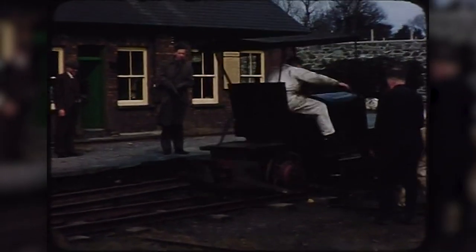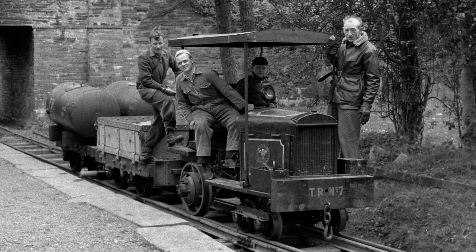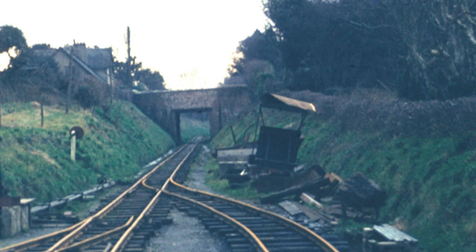It was not perfect. No. 7 was constantly in trouble, and John Bates' Motor Trolley and Midlander quickly became the go-to choice for volunteers. By 1958 it was seldom used, and by 1959 it was defunct.